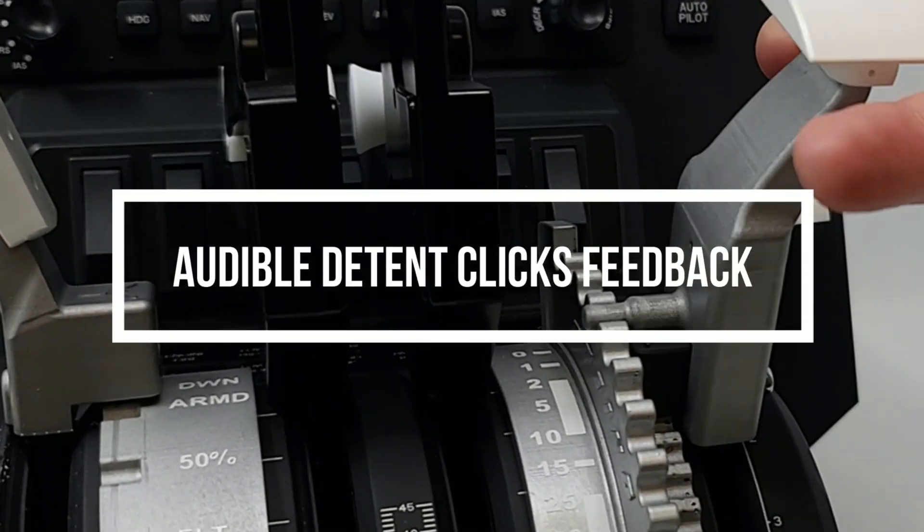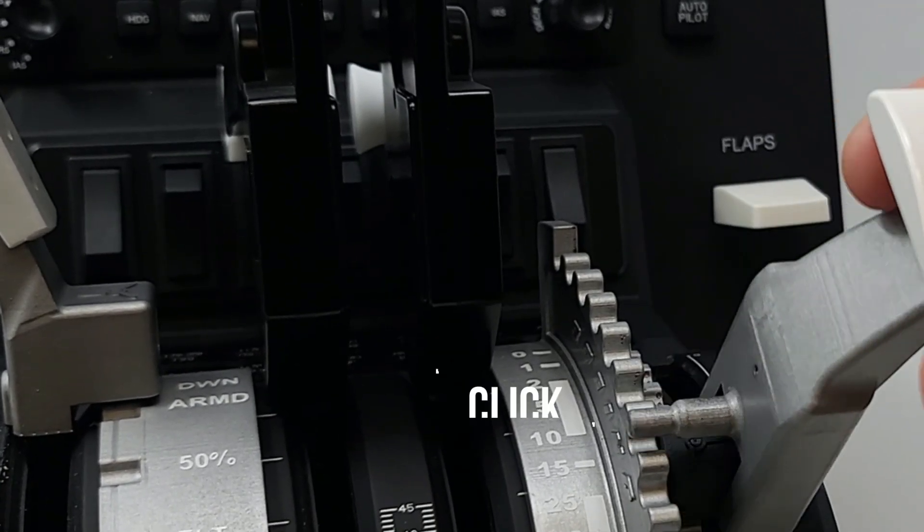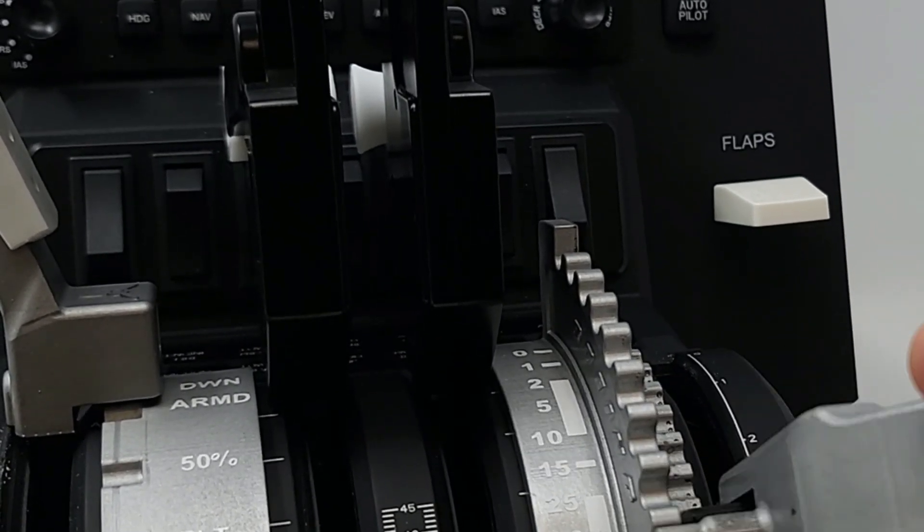The detent system provides both haptic and audible feedback, greatly improving precision in VR flying.